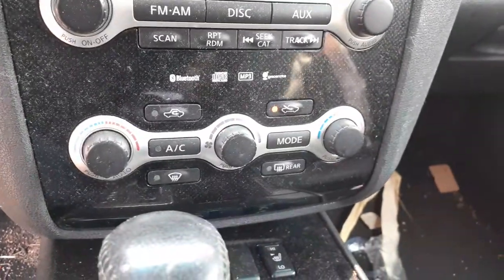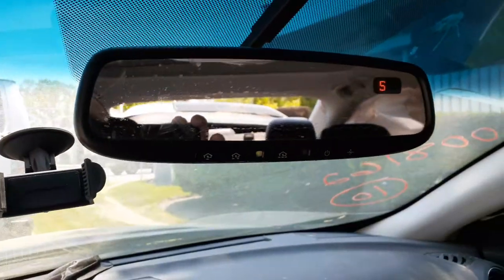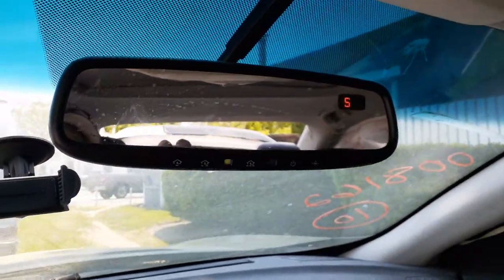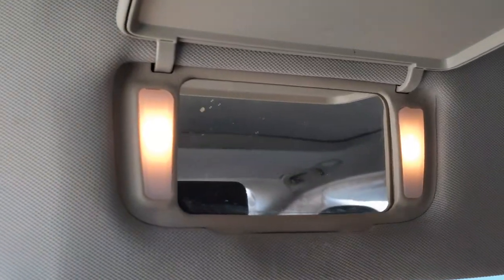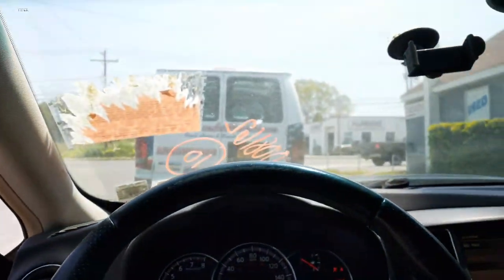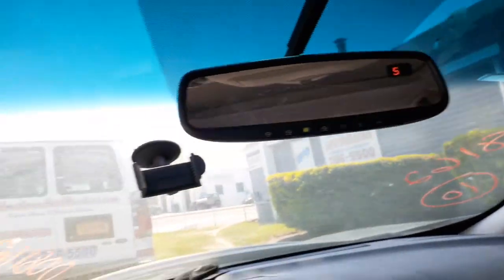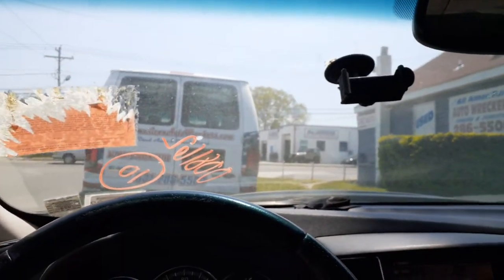Automatic temp controls — the dials are there, and there are buttons for your heated seats. The console is in good shape. You have the rearview mirror with HomeLink and compass. Both left and right visors are good, lights and extensions on both sides. The windshield is good at this point — usually not afterwards, but it's good.